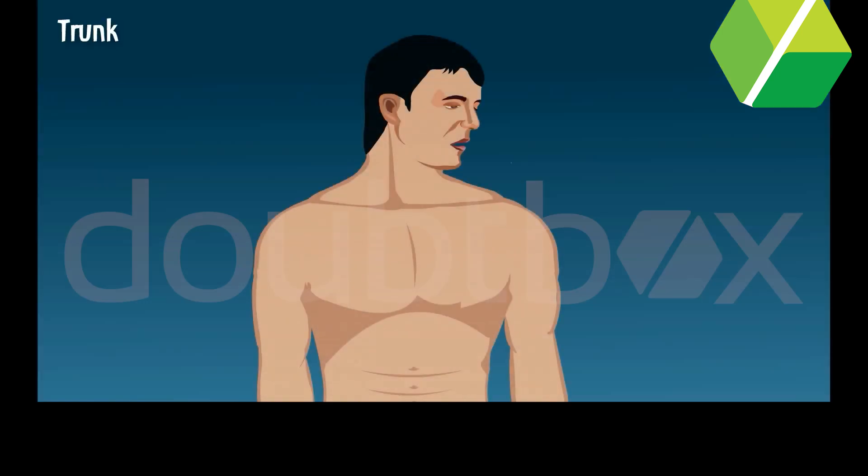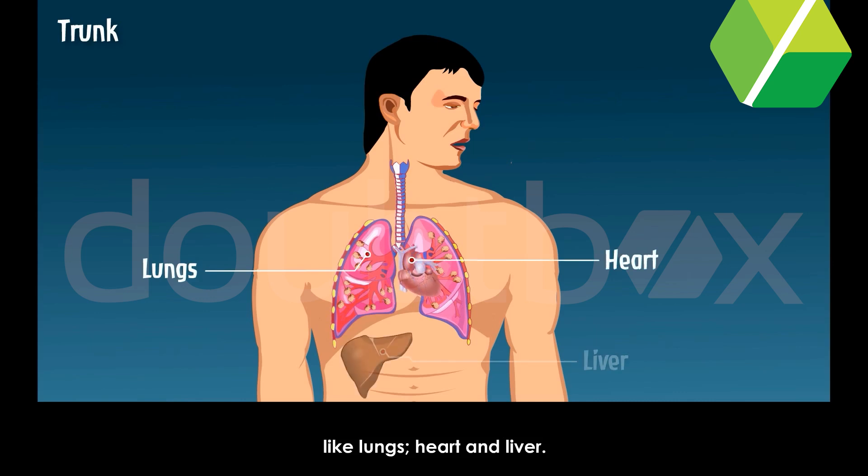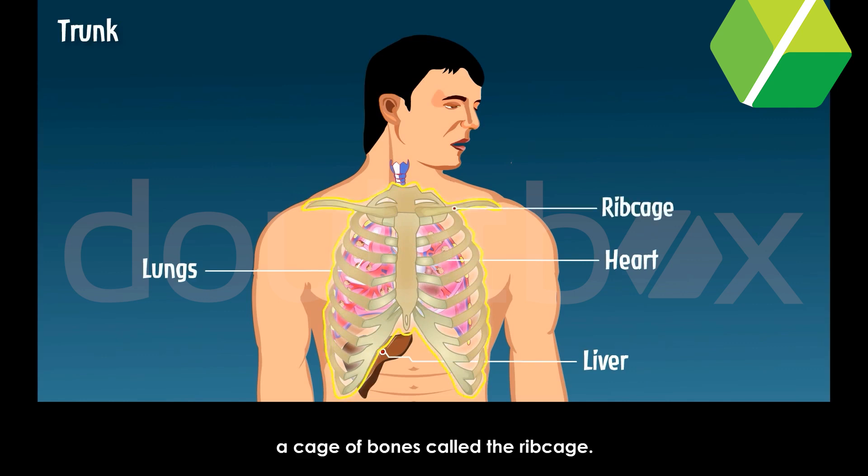Trunk. The trunk is the middle part of our body. It protects the important organs of the body like lungs, heart and liver. The lungs and heart are protected by a cage of bones called the rib cage.